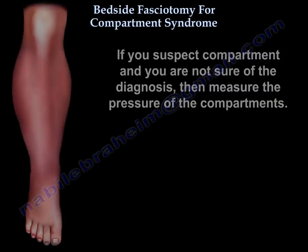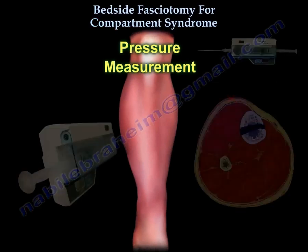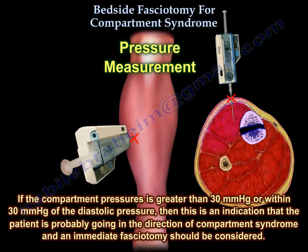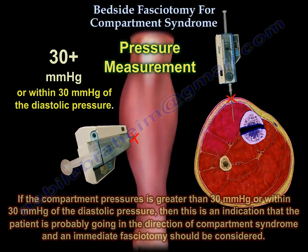If you suspect compartment syndrome and you are not sure of the diagnosis, then measure the pressures of the compartments. A pressure greater than 30 mmHg, or within 30 mmHg of the diastolic pressure, is an indication that the patient is likely developing compartment syndrome and an immediate fasciotomy should be considered.